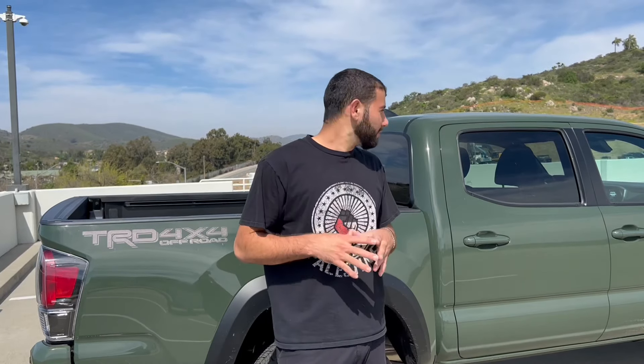What is up you guys, in today's video we got the 2022 TRD Off-Road 4x4 Toyota Tacoma in the color army green, and we're going to be going over some secrets about the Toyota Tacoma.